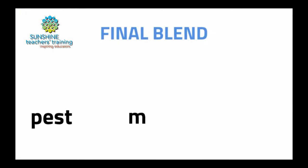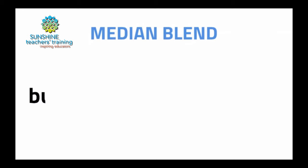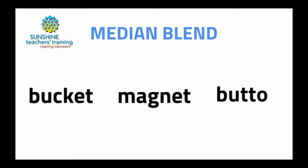I'll recap that for you. 'Store' has vowel plus R and also a vowel at the end, so it's non-phonetic. We can also have a blend at the end of a word. For example, 'st' at the end: 'pest', 'must', 'list' — those are all phonetic words with the blend at the end. You can also have blends in the middle of a word; we call that a median blend. Words like 'bucket', 'magnet', 'button' are median blends.